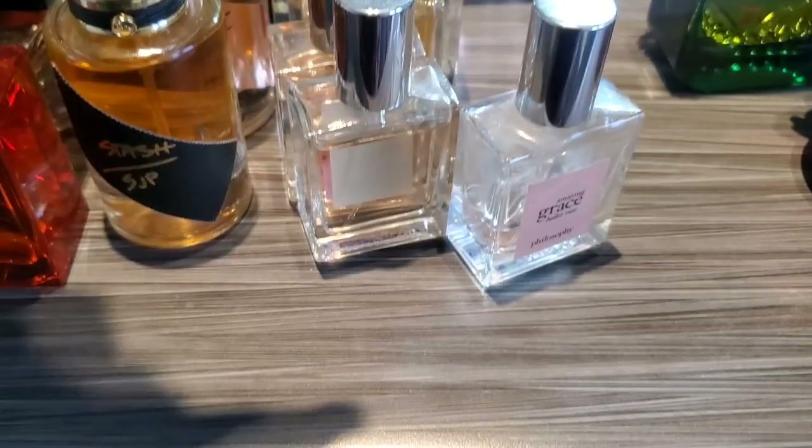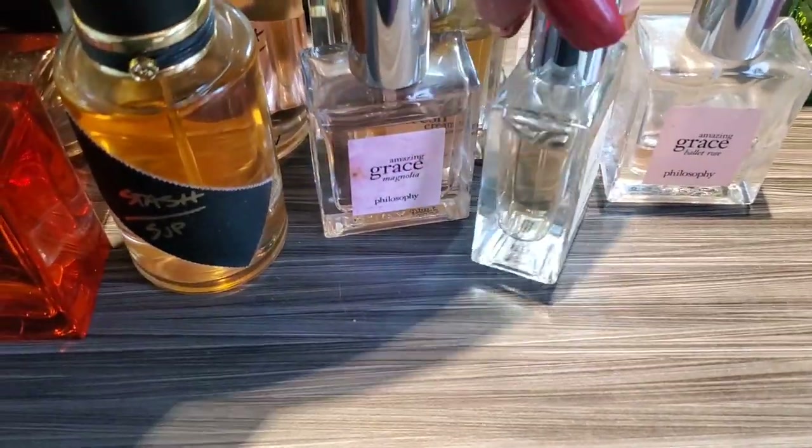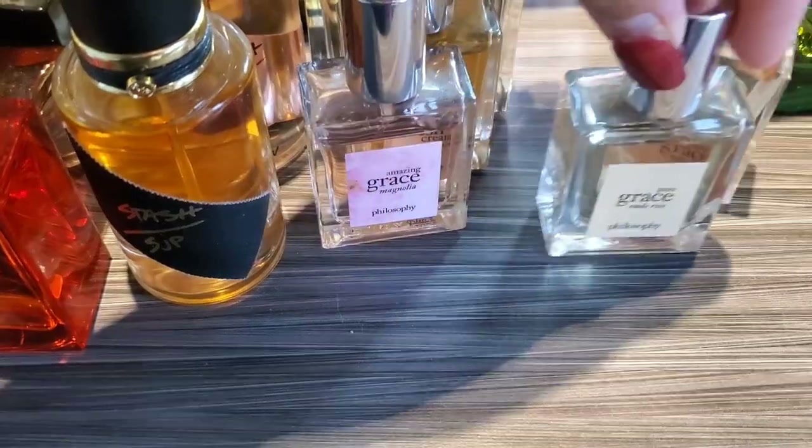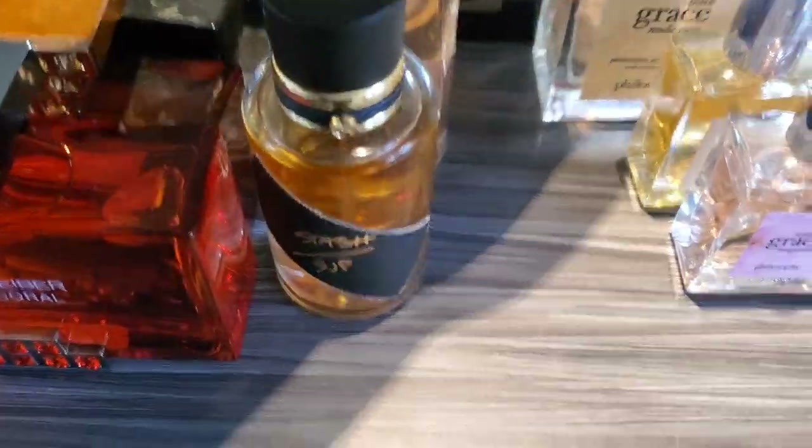Next up are my little Philosophies. This is Ballet Rose, Nude Rose, Magnolia, Fresh Cream Warm Cashmere, and this is the larger one of Nude Rose.